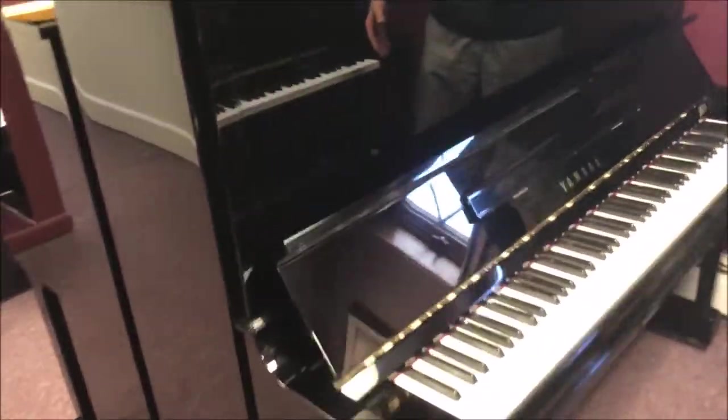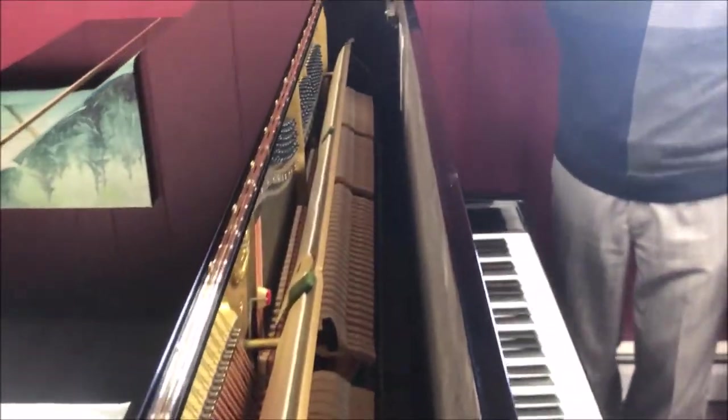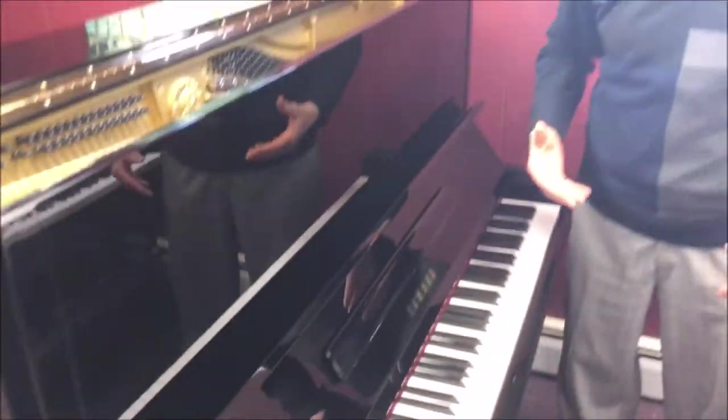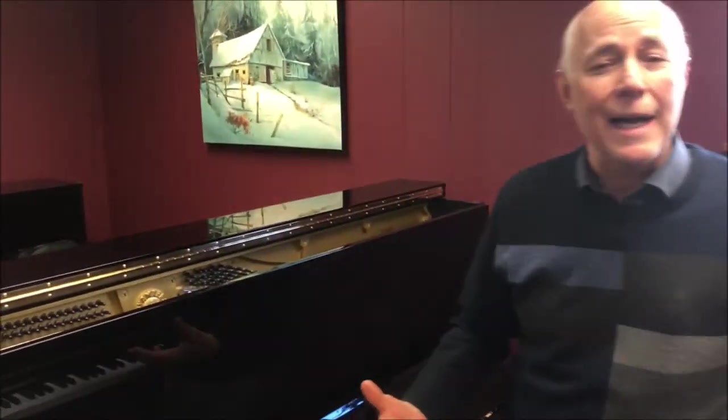If you take a look at the piano inside and out, it is immaculate — just beautiful shape. Being a 52-inch professional upright, it has the string length and soundboard size of a grand piano, and it sounds like that. Let's listen to it.